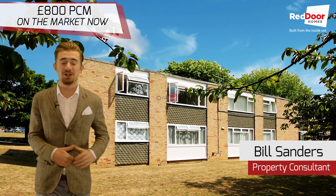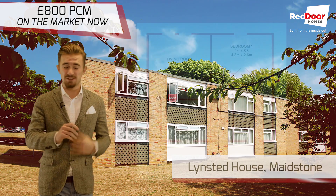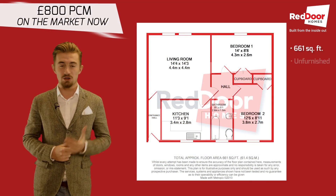Hi, Bill here again. Today I've got a two bedroom, first floor flat in Maidstone. It's just off of Gatlin Lane and the property itself is 661 square feet, so you've got a lot of space.